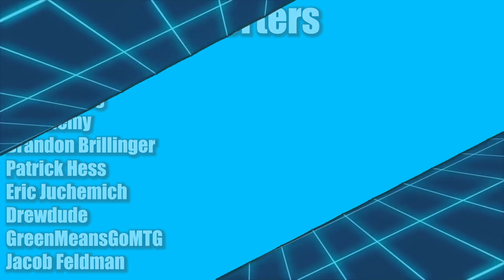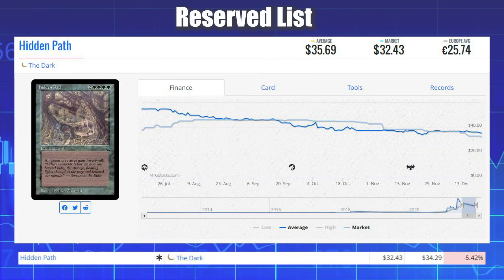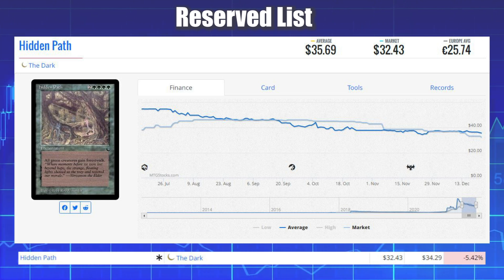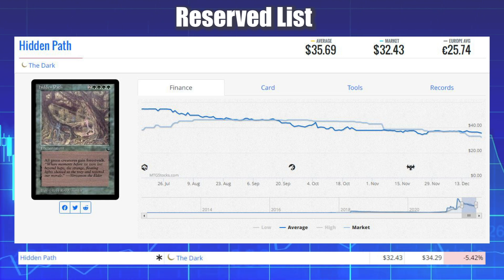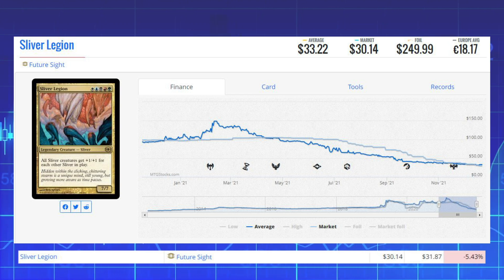Starting off with the losers: Hidden Path, a Reserve List card from The Dark, is down 5.42% from $34.29 to $32.43. Next loser is Sliver Legion — the original printing from Future Sight — down 5.43% from $31.87 to $30.14.